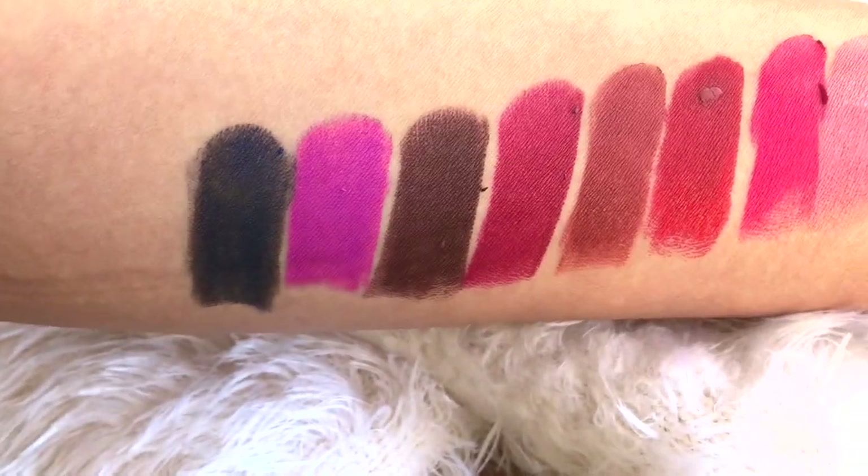Alright guys, that's all for this video! I hope you guys enjoyed it. As you can see, these shades are amazing and gorgeous. Thank you so much for watching — see you guys in the next video. Love you, bye!